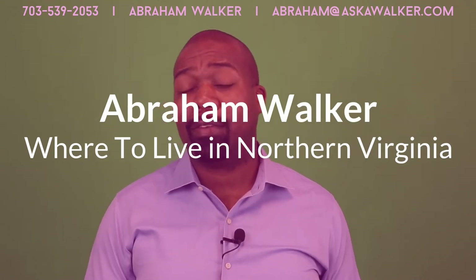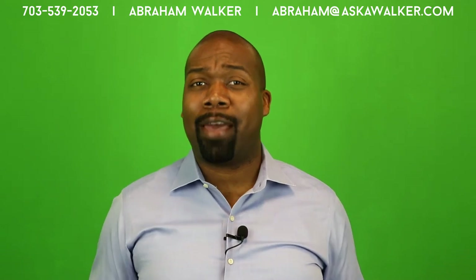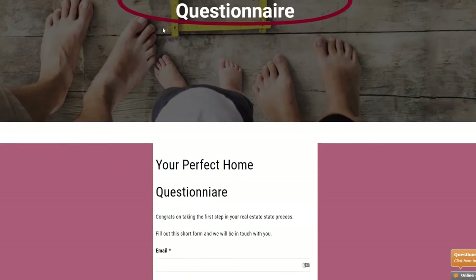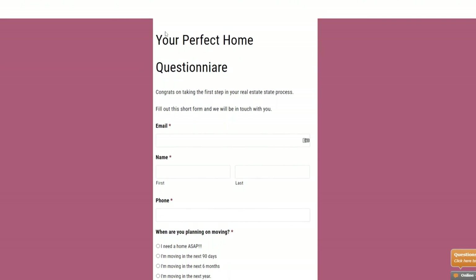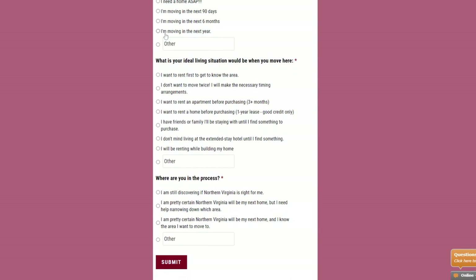My name is Abraham Walker and this is Where to Live in Northern Virginia. As your local real estate agent, I do the research so you don't have to. If you're thinking about moving or relocating anywhere in the Northern Virginia area, use the link in the description to fill out your perfect home questionnaire. We'll meet online and you can ask me anything about moving to Northern Virginia. Be sure to check out the PCSing to Fort Belvoir playlist — click the link right above me, and there will also be a link in the description.